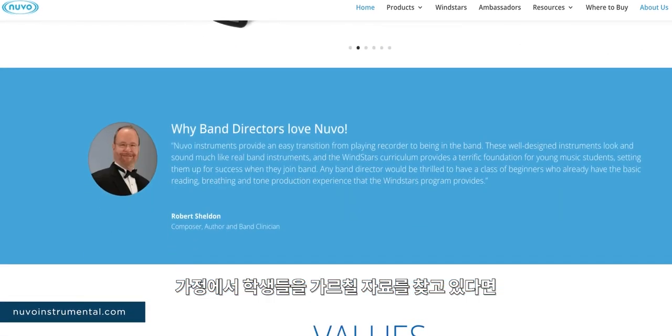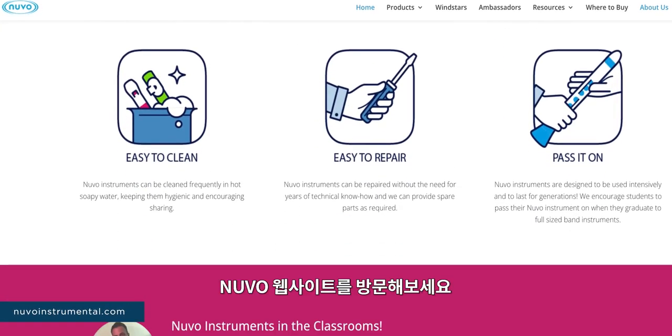If you're looking for a resource to support your students' learning at home, you can visit the Nouveau website.